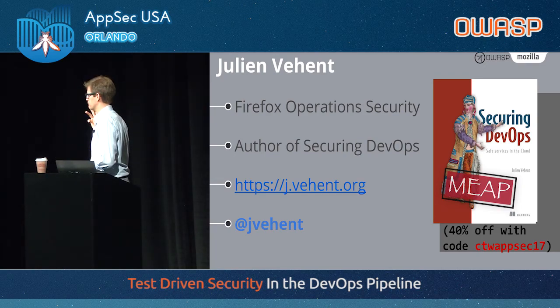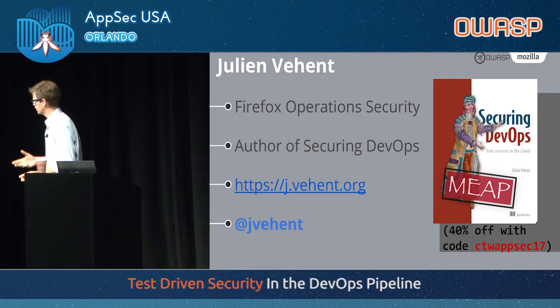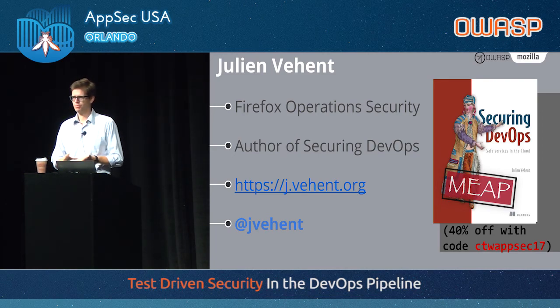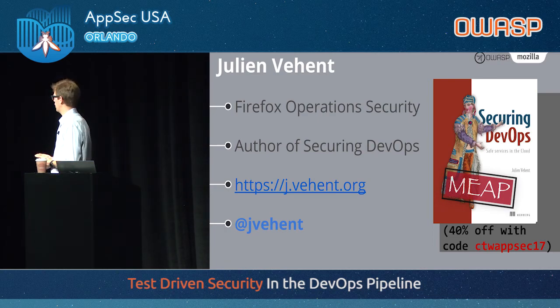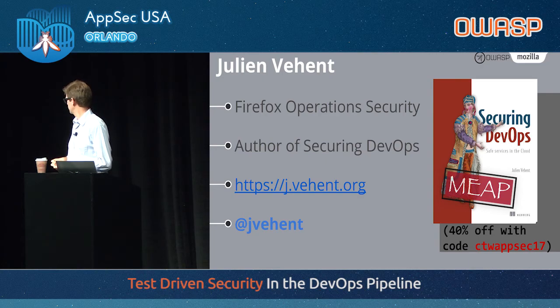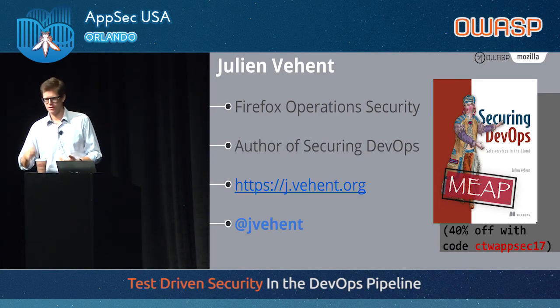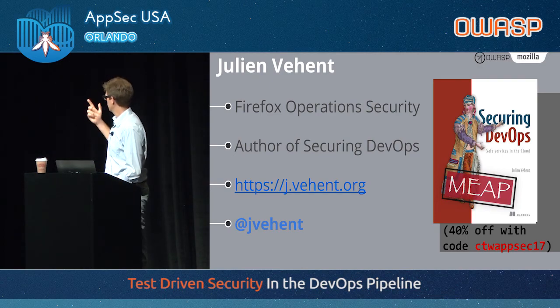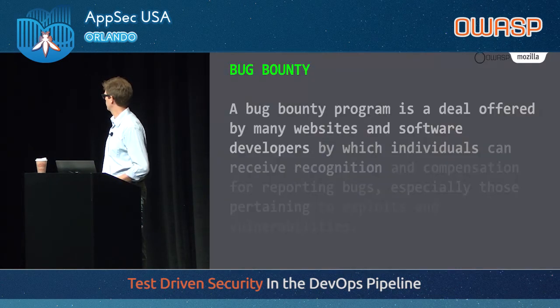I wrote a lot about what we developed at Mozilla in the book Securing DevOps that Manning was kind enough to help me publish. It's not out yet, but you can get the pre-version — they gave a discount code for 40% off. You can find me on Twitter.